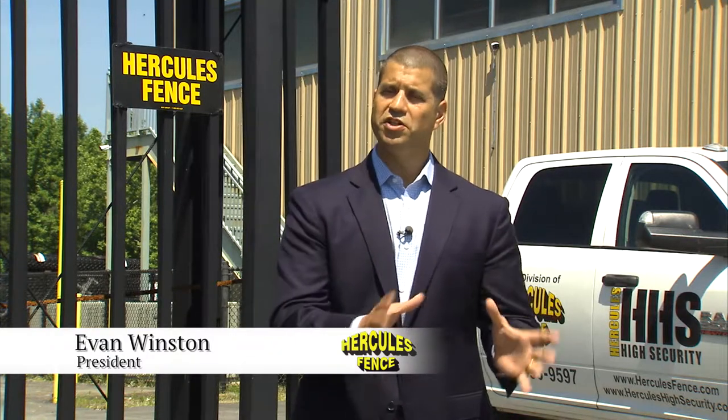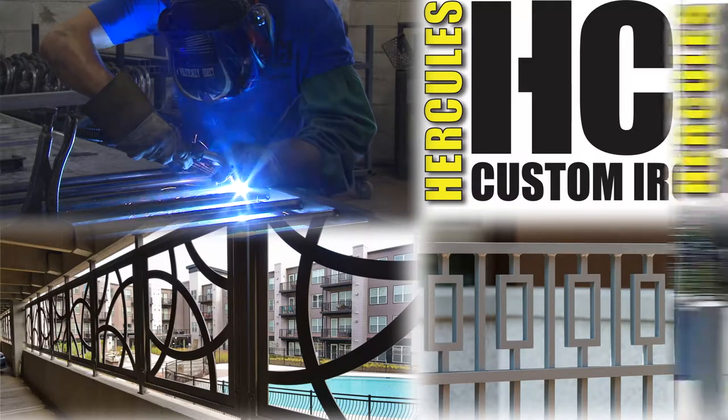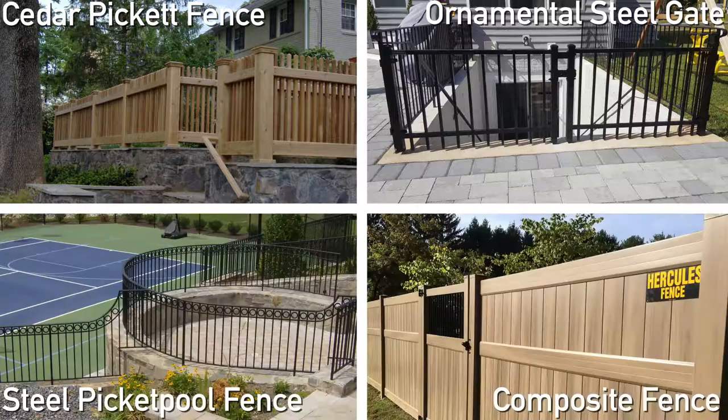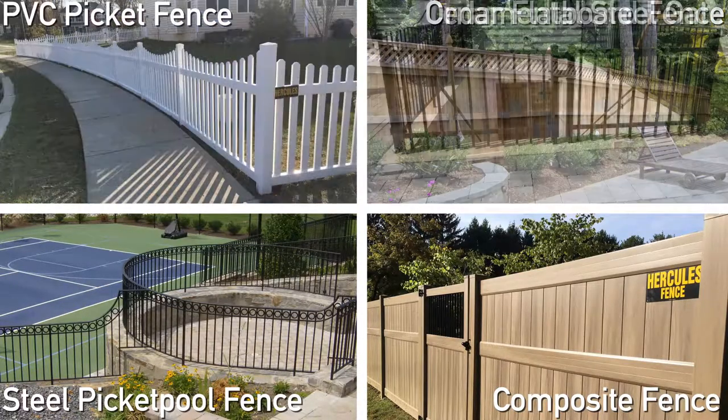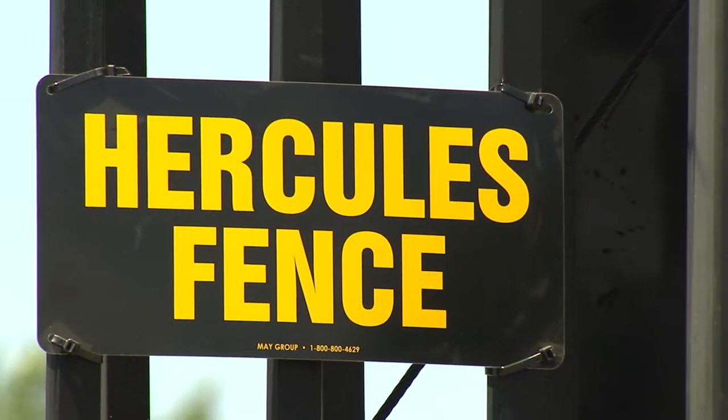We also have a high-security division and a custom iron division. From ornamental custom iron work to high-tech, high-security perimeters and everything in between, Hercules has the resources to complete nearly any job in-house, saving your project time and money, and ensuring a high-quality product that we're proud to put our name on.